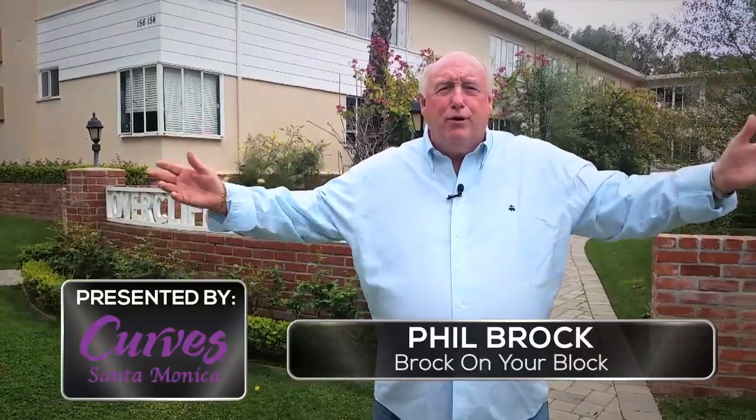Hi, I'm Phil Brock. This is Brock on Your Block, and today we're on beautiful San Vicente Boulevard discussing the creation of a possible historic preservation district for our wonderful courtyard and garden housing.